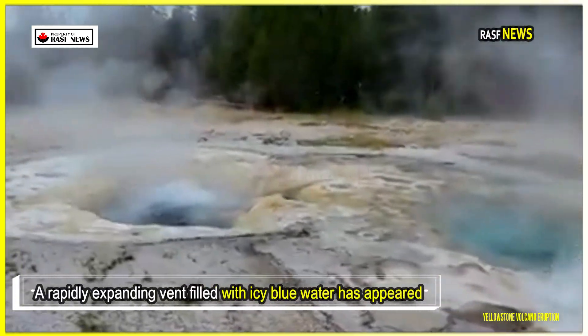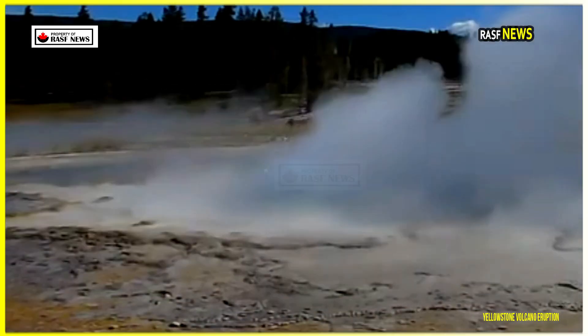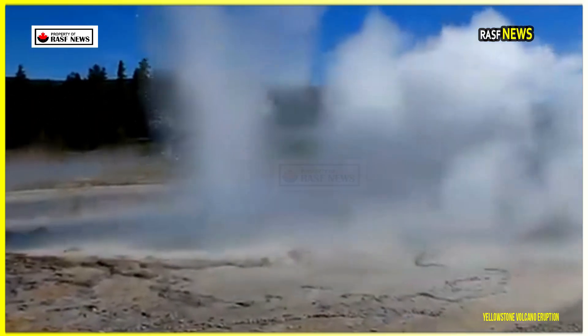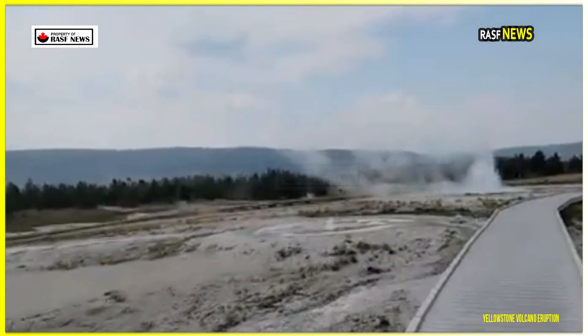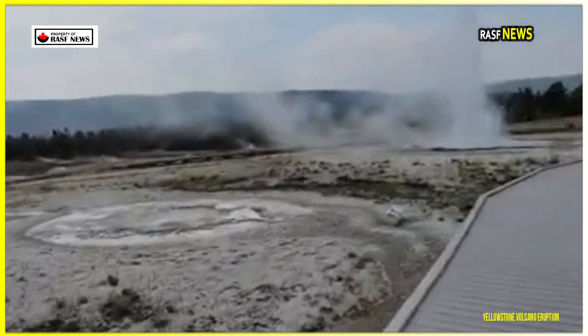A rapidly expanding vent filled with icy blue water has appeared in Yellowstone National Park's Norris Geyser Basin, raising concerns about potential volcanic activity. The public fears that the feature, which has been forming over the past few months, could signal ongoing underground shifts at one of the world's most active volcanoes.